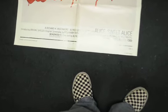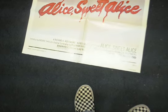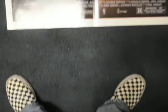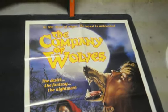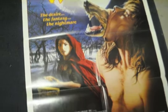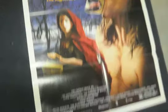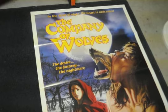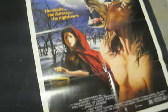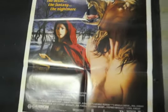Next up is another one I had to get. To this day this is like the only movie I like by this director — Neil Jordan. I believe he put out a vampire flick recently, I forget the name. But anyway, I've always loved this movie. It's a really bizarre take on a fairy tale. It's another 27 by 41 single-sided one-sheet of The Company of Wolves — it's the only horror movie I like that deals with the whole Little Red Riding Hood theme.